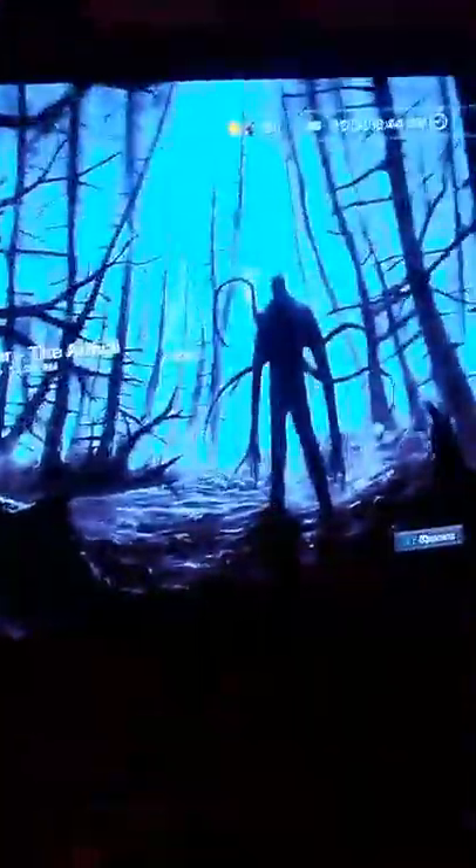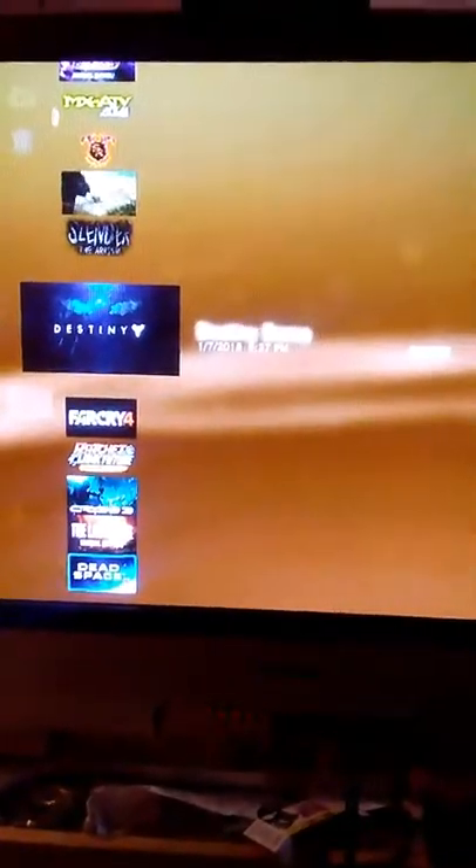Also Slender Rivals, Destiny, Far Cry 4, Ratchet & Clank, Crysis, The Last of Us, and more. Also Mafia 2 and Minecraft.